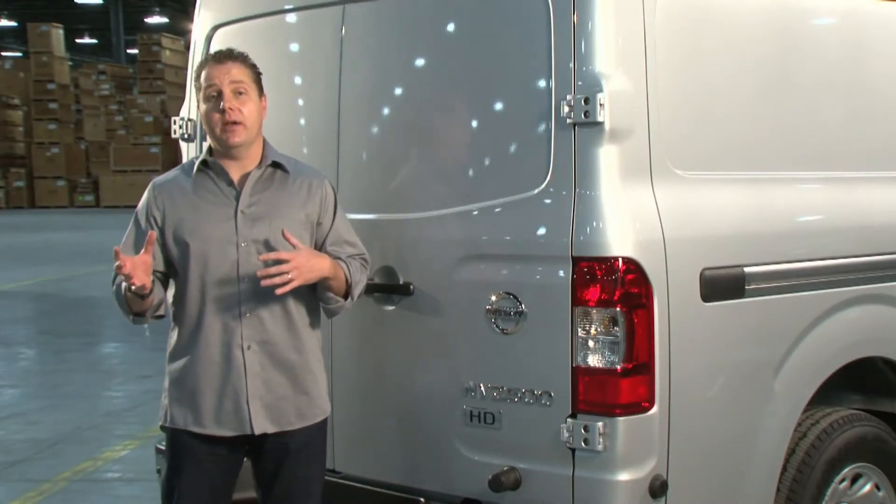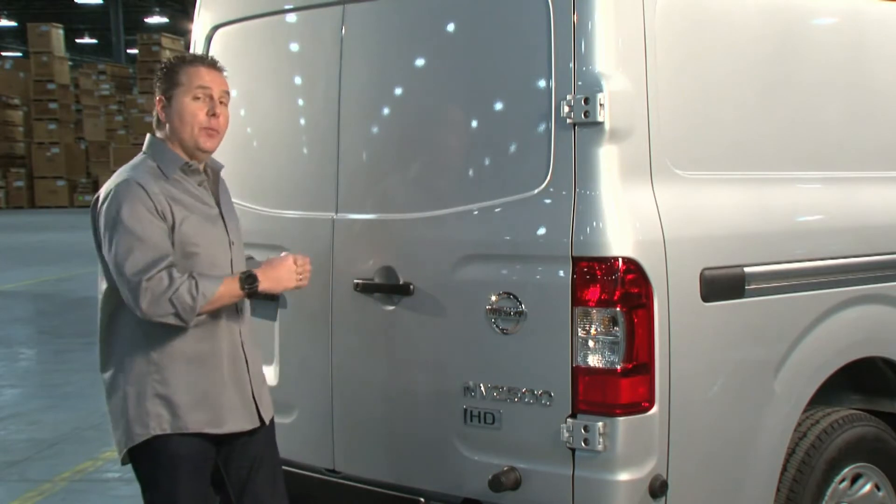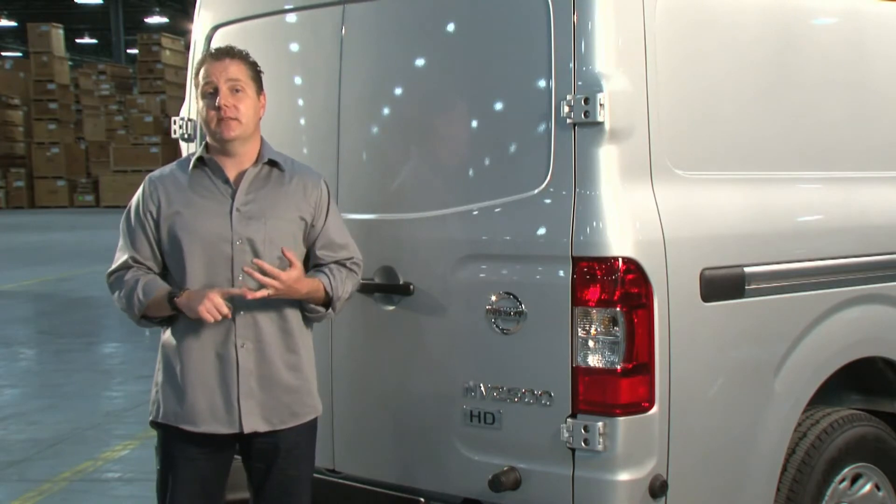The Nissan NV lineup's cargo area has been engineered with innovations everywhere — from the way that the doors open, the overall layout, and the ease in which it can be upfitted with shelving racks and bins.